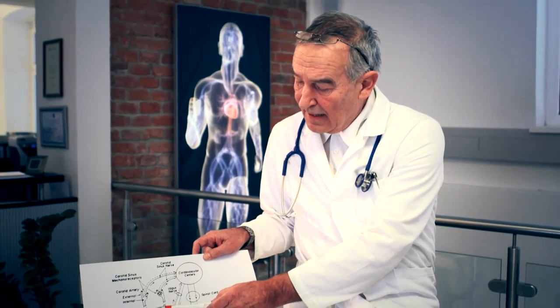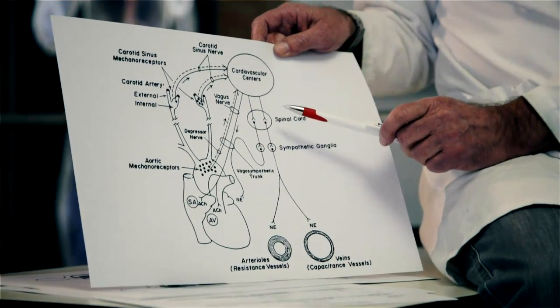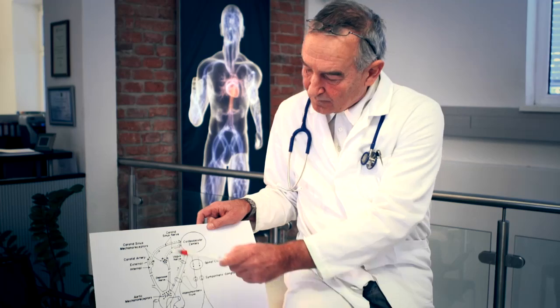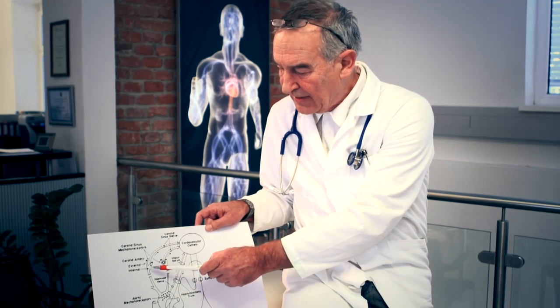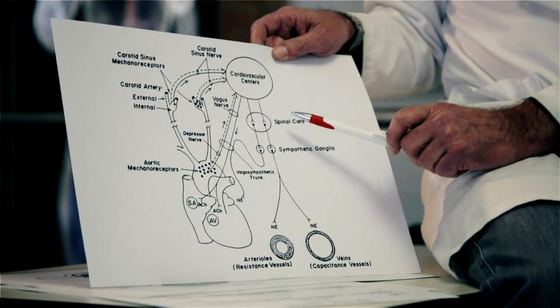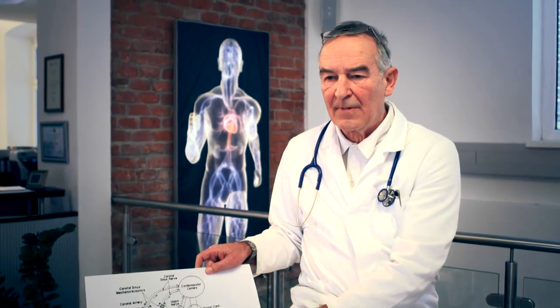All these organs can only function and interact, provided that the receptors which transfer the signals from these organs to the brain are working properly, and provided that the nerve fibers connecting the organs are intact. Pressure receptors are, for example, located in the carotid bifurcation and in the aortic arch. There are also low pressure receptors in the thorax and chemoreceptors.